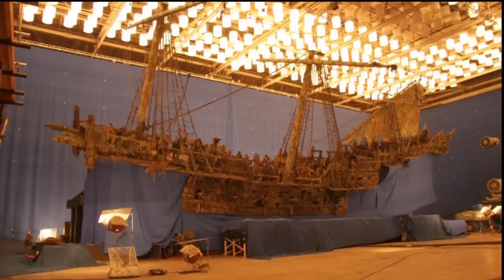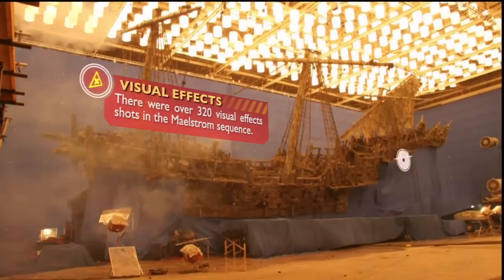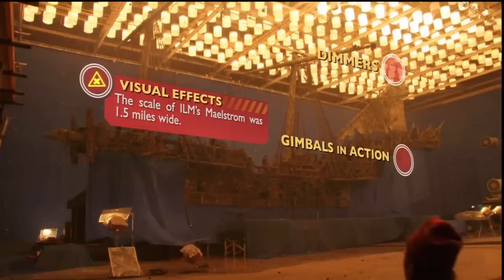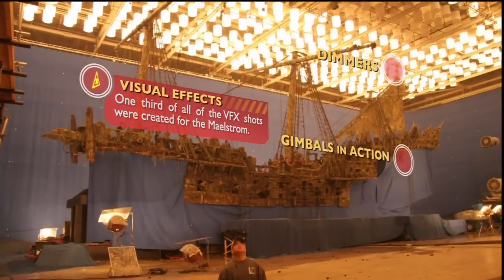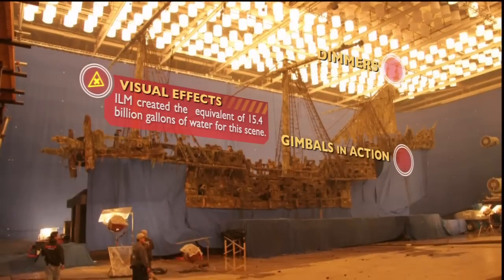This angle really shows the gimbals at work on the Flying Dutchman. Everything is up and running here — rain, live cannon fire, and all our stunt players in action. You can also see the space lights working to simulate the effect of storm clouds passing overhead.